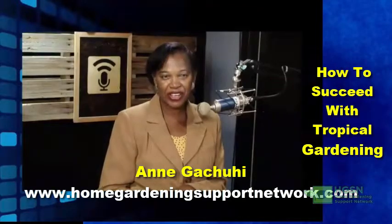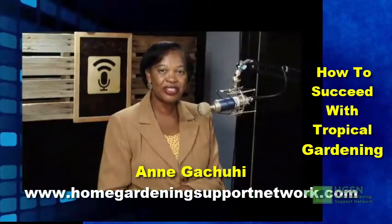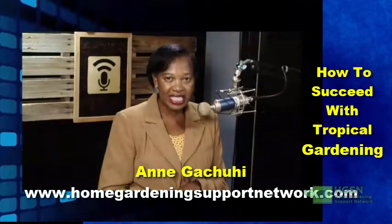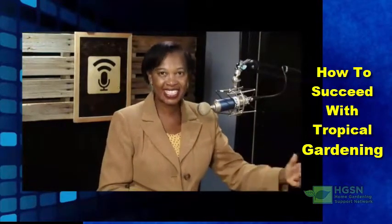How to succeed in tropical gardening is our topic today. The reason I decided to do this session is because we are in Hawaii, and many times I've had people who moved to Hawaii from the mainland — from California, Texas, or somewhere else — and they keep wondering how to garden here. Most of them get puzzled and feel a sense of overwhelm.